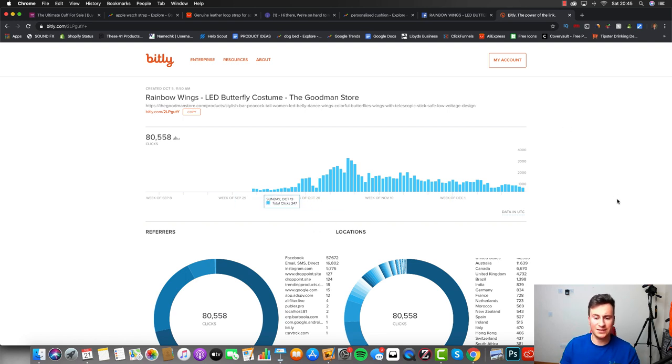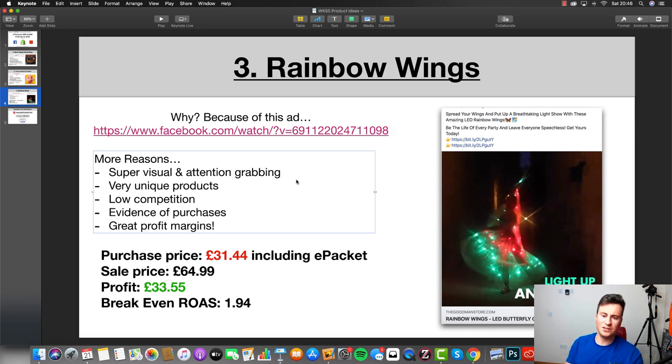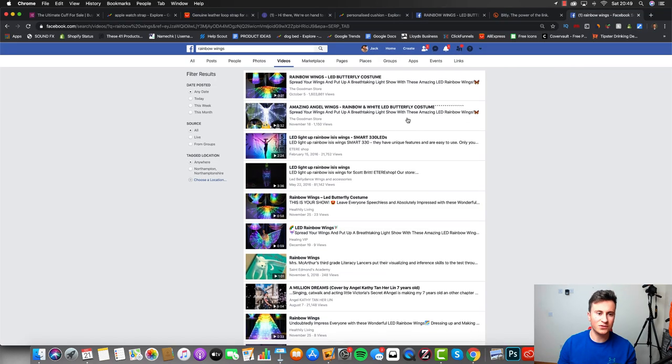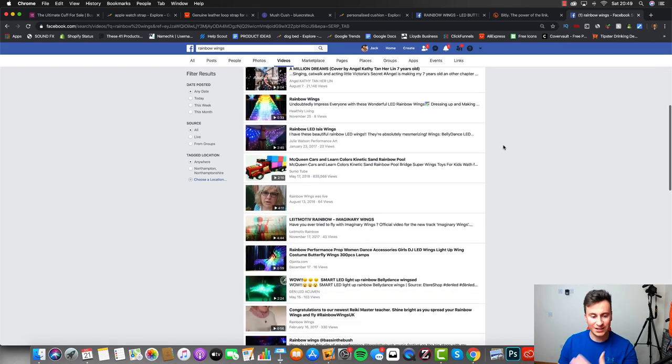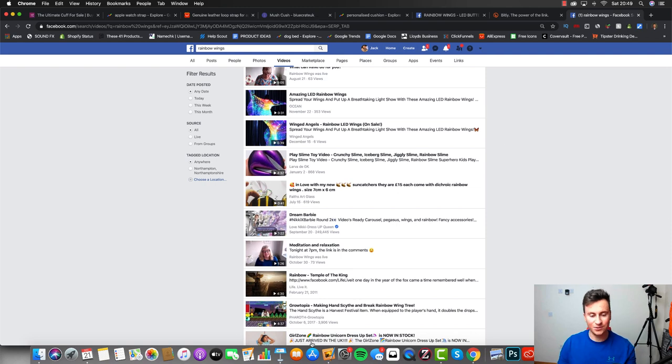This method also tells you where the traffic comes from — the biggest one being the United States, followed by Australia, Canada, the UK, and others. Back to the keynote: number one, it's super visual and attention-grabbing, a very unique product with not much competition on Facebook. Just to illustrate this — searching for 'rainbow wings' on YouTube and filtering by videos, there's one at 1.6 million views but after that nothing over 100,000, which leads me to believe this has crazy potential. Not many people are advertising this product at all.